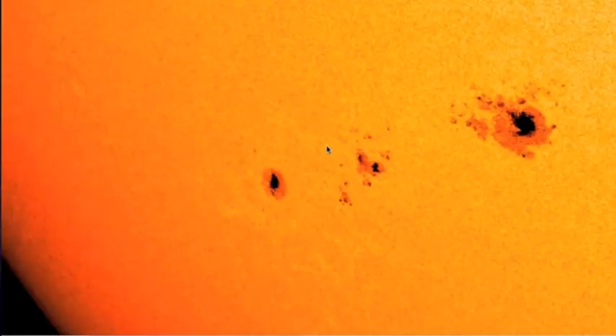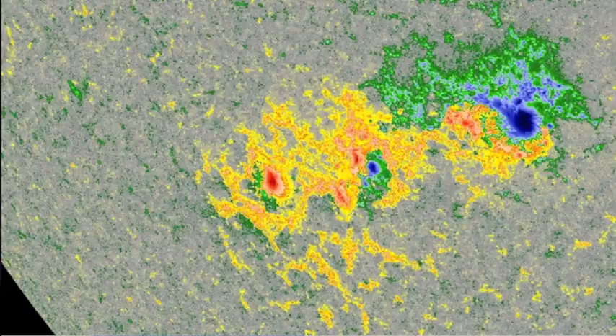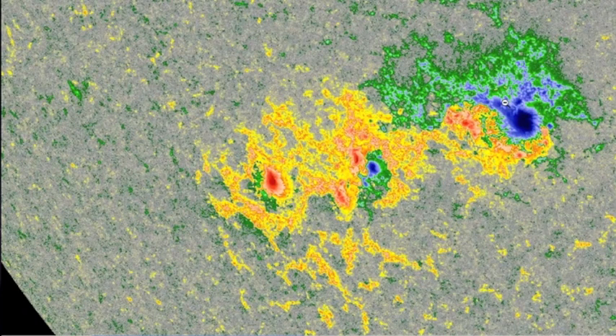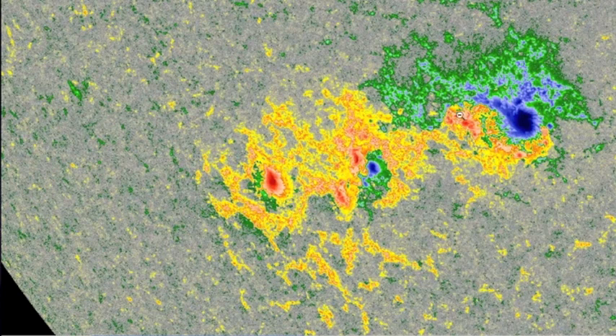Looking at our primary active region: beta means it has both polarities. Beta-gamma is when you cannot draw a continuous line to separate the polarities, and a delta class is both polarities close together within one penumbra — the orange around the black umbra. You can see both polarities here — beta. You cannot easily separate all the blue regions from all the red, that's gamma, and that central region is blue and red within one penumbra, very close. That's the delta spot.